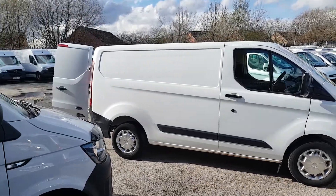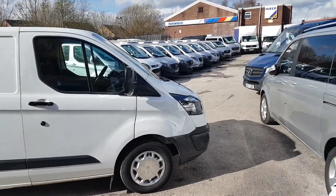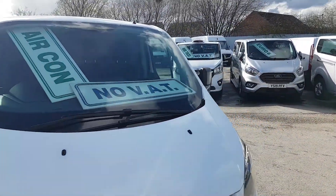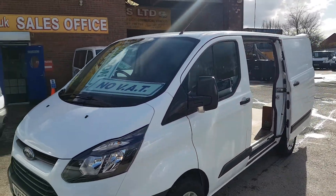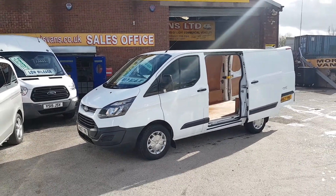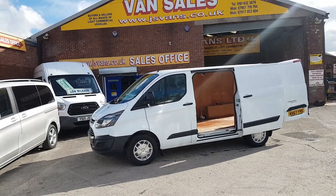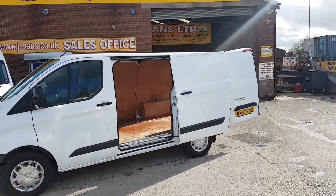Welcome to JNS Commercial Van Sales Limited. This one is the late 2017 67-reg Ford Transit Custom, 105 brake horsepower, short wheelbase, low roof, side door, one owner, only done 67,000 miles. There's also no VAT to pay on the price — no VAT. It's got air conditioning, side door, and trim wheel covers.